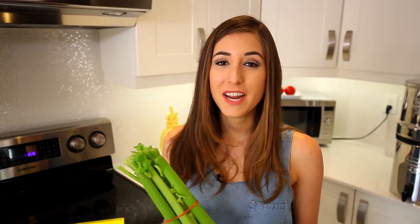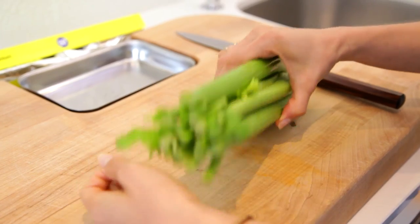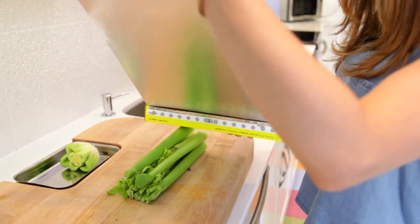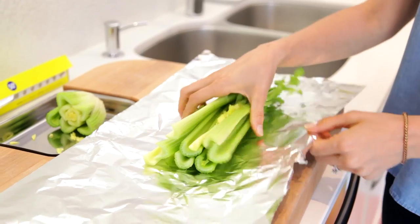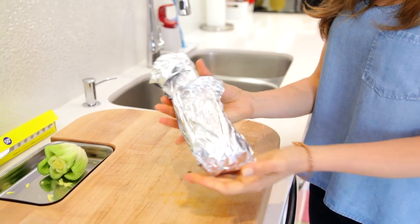The way to keep your celery crisp and fresh is to actually wrap it in tin foil. That's right — just give it a new look, wrap the whole thing in tin foil, stick it in the fridge, and it'll stay nice and crispy. Apparently this also works for broccoli and lettuce.